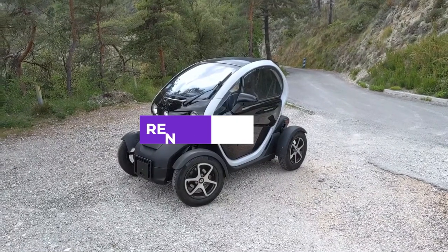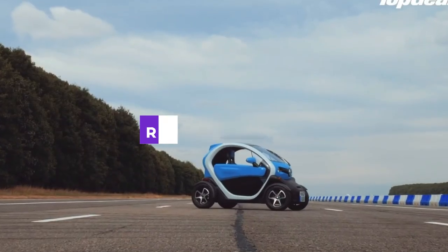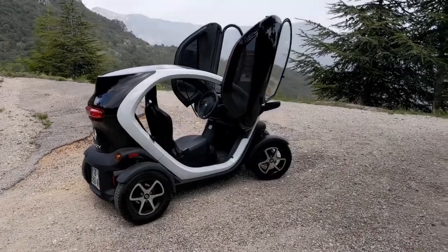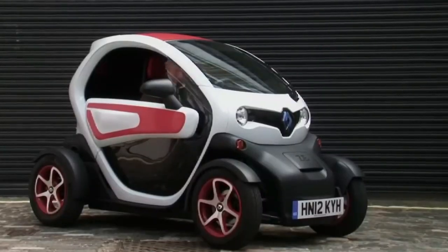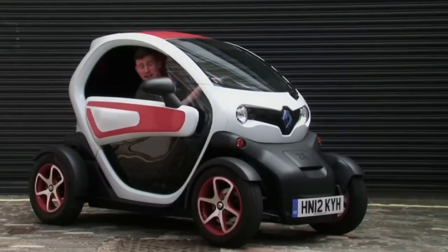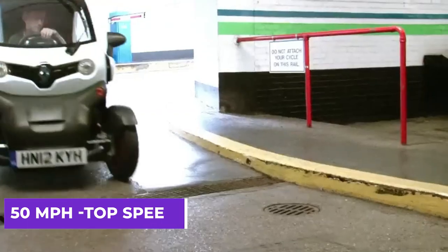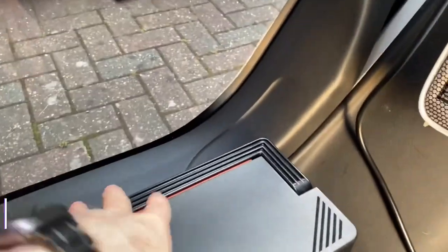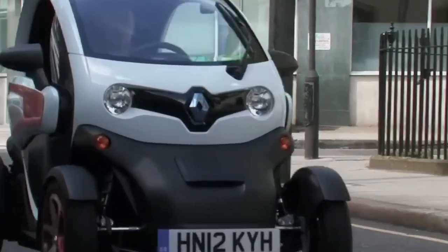Second to the top is the Renault Twizy, an all-electric two-seat microcar produced by the French automaker Renault. It has a unique and futuristic appearance that sets it apart from other vehicles on the road. The Renault Twizy features a compact and open body seating up to two passengers. It is equipped with an electric motor delivering a top speed of 50 miles per hour and a range of up to 62 miles on a single charge. The battery can be fully charged in just three and a half hours using a standard household outlet.